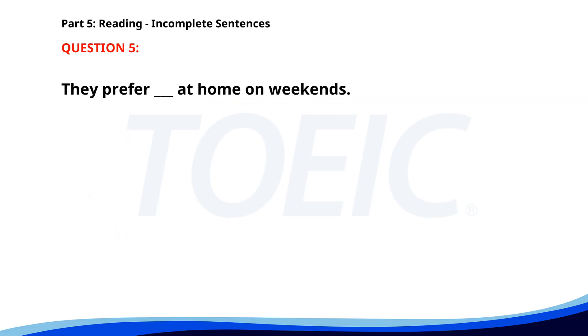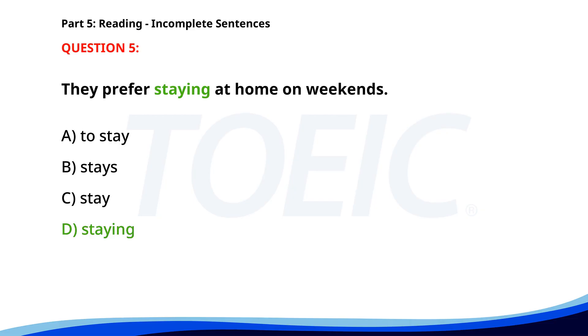Number 5. 'They prefer ___ at home on weekends.' A. To stay. B. Stays. C. Stay. D. Staying. The correct answer is D: Staying.